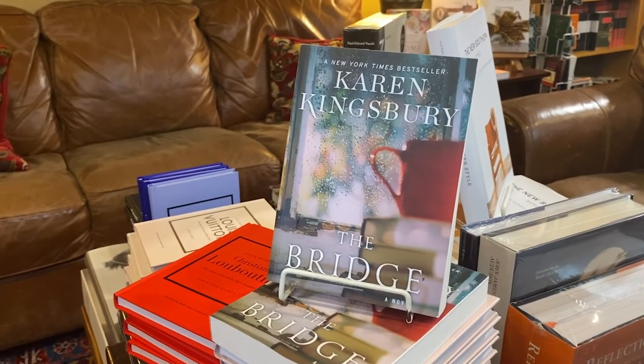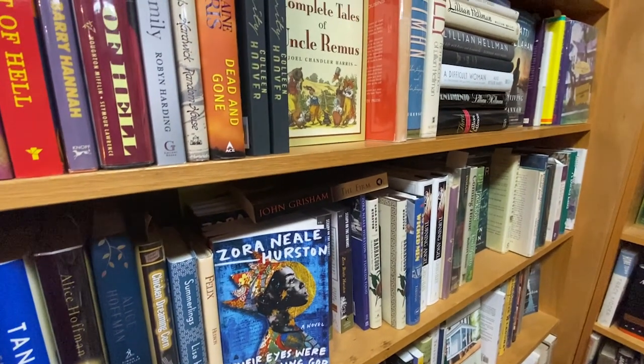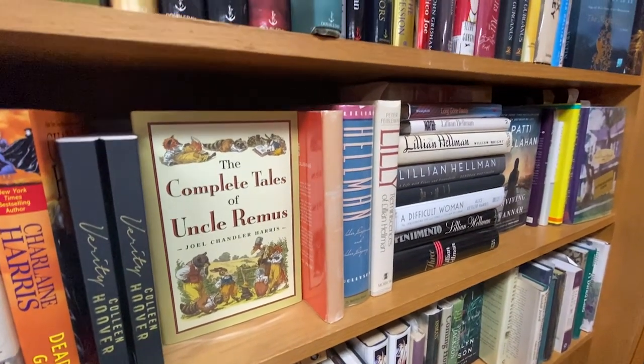We did a number of events starting out, and they were attended quite well. We had poetry groups, started the Civil War Roundtable here, different author groups, book signings, and continue to do that. We specialize in Southern Americana, and if you look around our bookstore, we have books on everything. But we also have books by every local writer here, so residents know they can come and get those books.